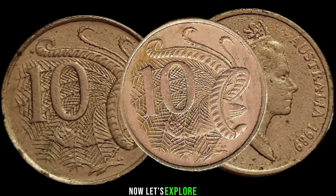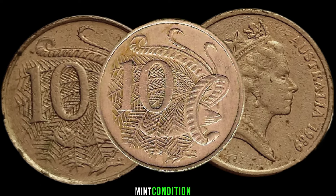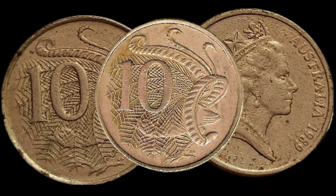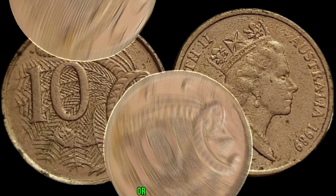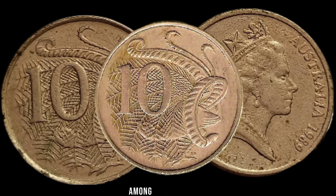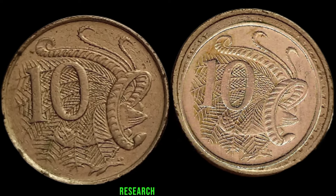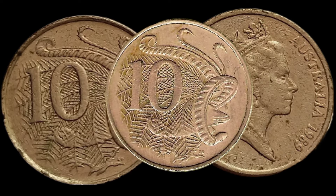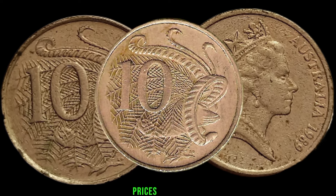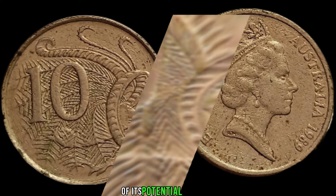Now let's explore the factors that could influence the coin's value. Mint condition, rarity, and any unique characteristics play a crucial role. Check for any minting errors or variations, as these can significantly increase the coin's desirability among collectors. Research recent sales and auction results for the 1989 Australia 10-cent coin — prices can vary, so keeping an eye on the market will give you a better understanding of its potential value.